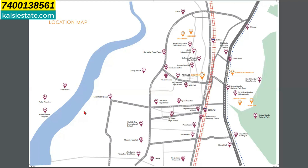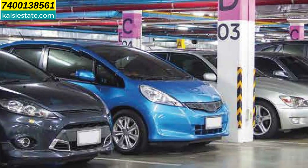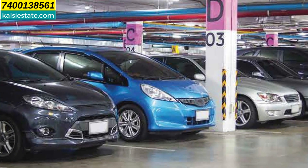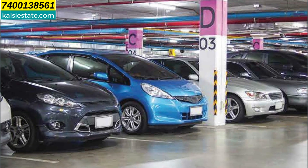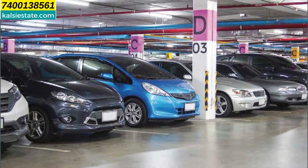From Borivali, there will be connectivity to the coastal road, which will benefit this project. There are plenty of parking spaces in this project. Amenities include a gymnasium, indoor games, walking track, kids play area, activity area, and multi-purpose hall.